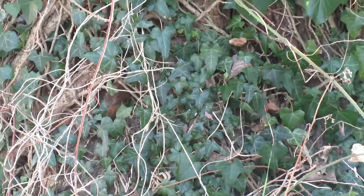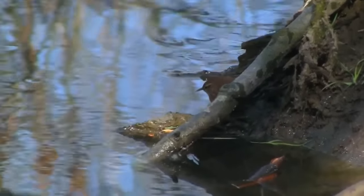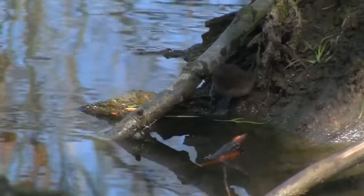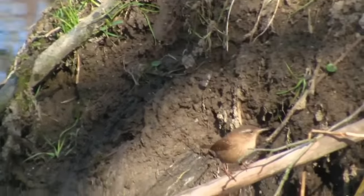Eurasian wrens are resident across most of their range, but they do migrate away from their northernmost breeding grounds for the winter. In the UK, there are currently around 7.5 million pairs of wrens, and they have an average life expectancy of 2 years. The oldest known wild bird survived for 7 years, 3 months, and 6 days.